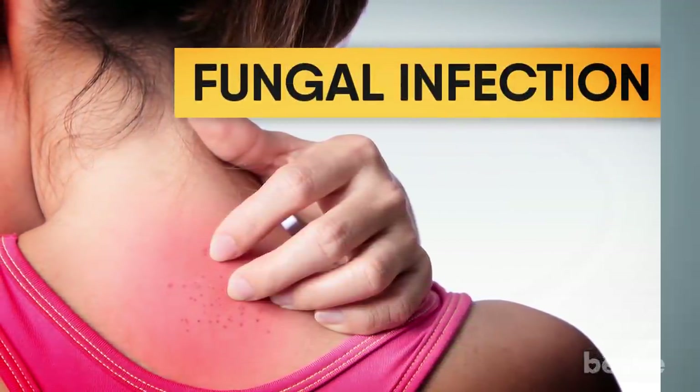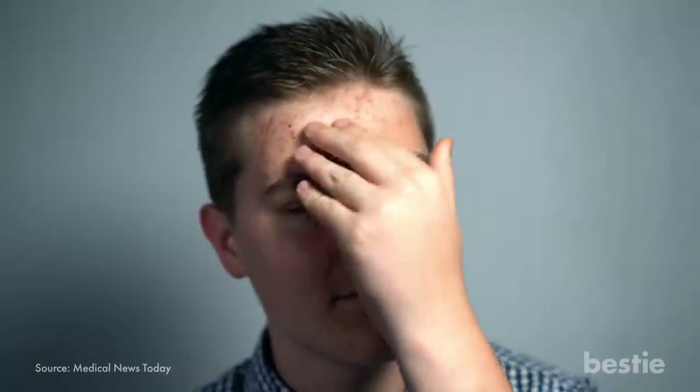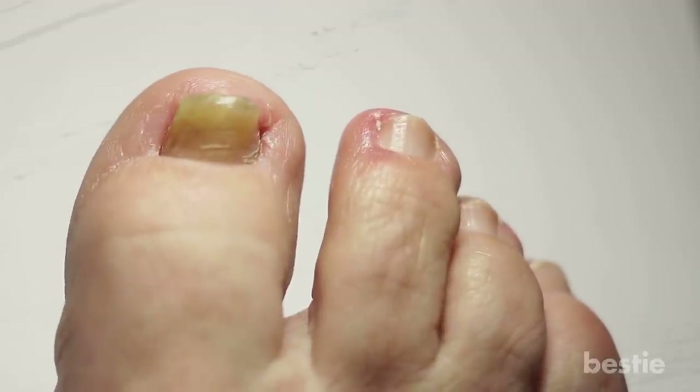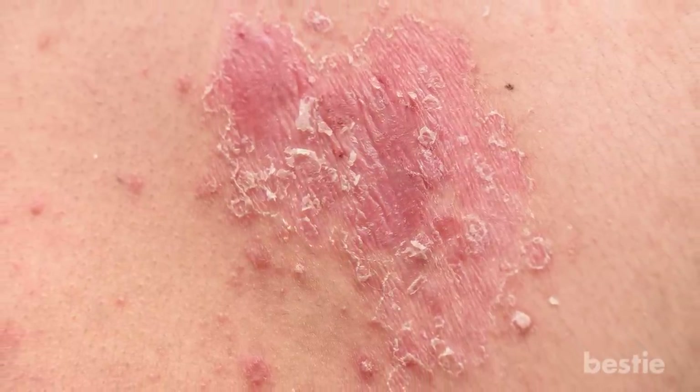Fungal infection: this will give you an itchy, bumpy rash on your body. They often target the moist parts of your body like your feet, even your private parts. A fungal rash is itchy and can cause discoloration of the skin at the site of the infection — it can even be scaly.